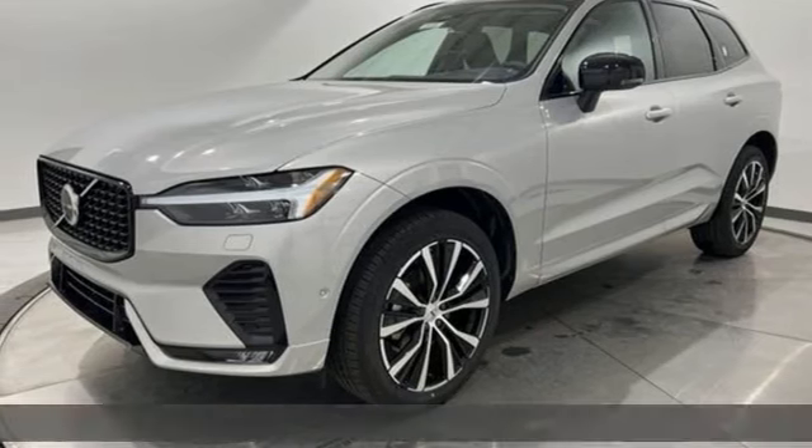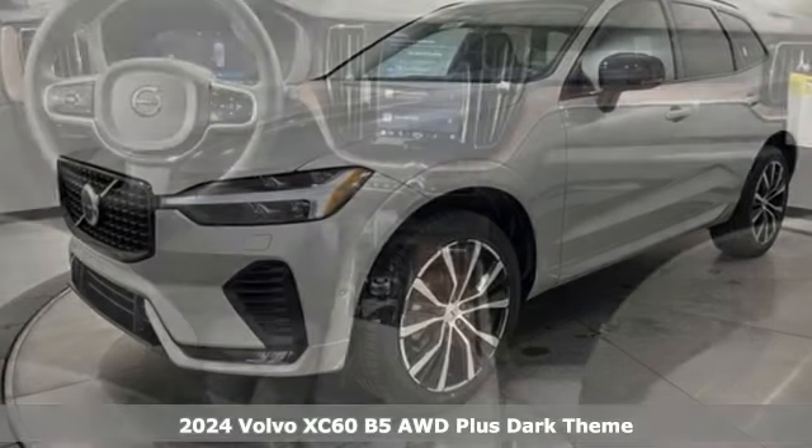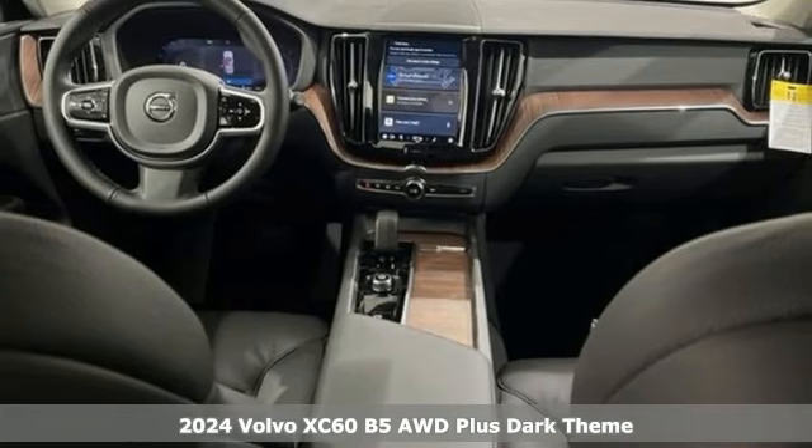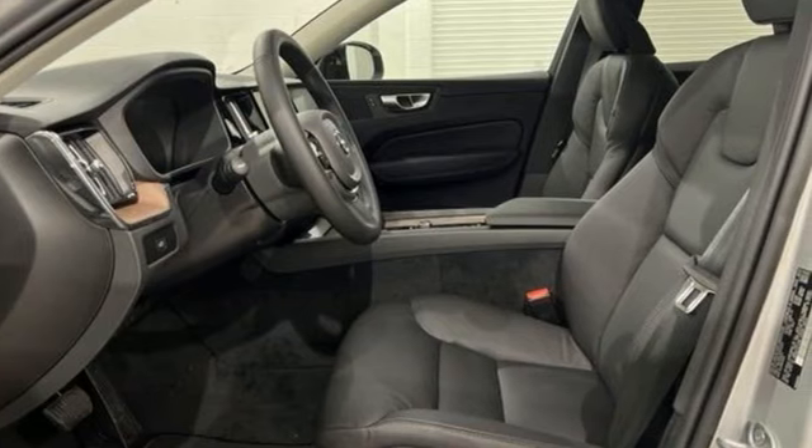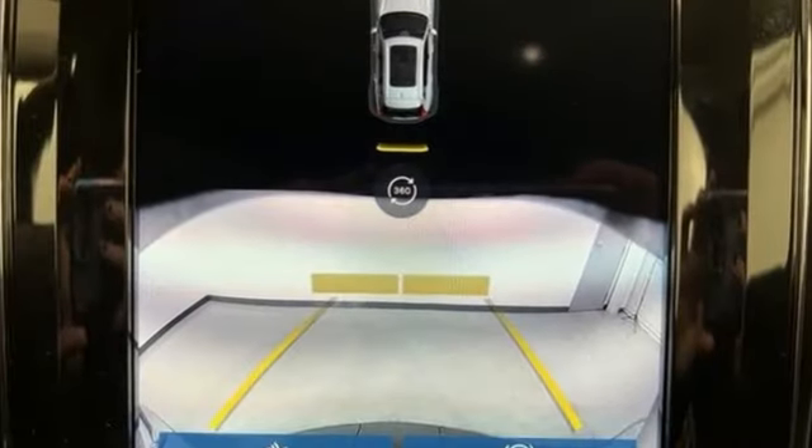It's a new 2024 Volvo XC60. This XC60 is a smooth and simple taste of Scandinavia, loaded with the features that make life easier and safer. It's well-equipped with the features you need.